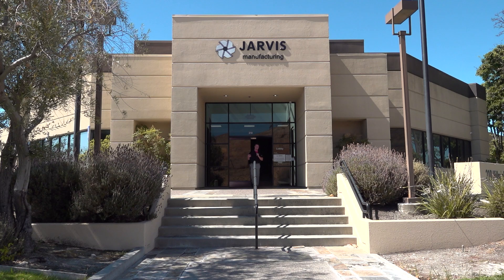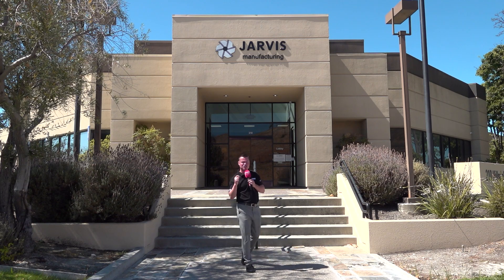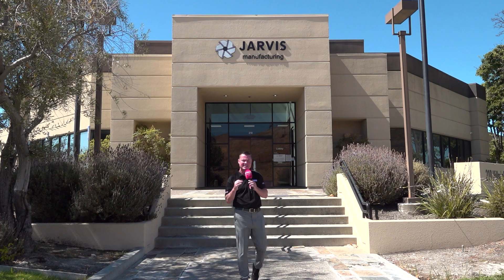Hello my friends and welcome to Silicon Valley, home of Google, Apple, and Facebook and some of the best technology from around the world. But we are also at Jarvis Manufacturing — some of the best manufacturing in the world. I want to take you inside a company that has been around since 1959, a job shop that's invested in some of the best technology on the planet, ready to take care of your manufacturing needs. Let's head inside and see what they're all about.